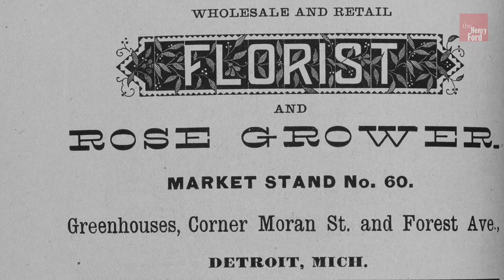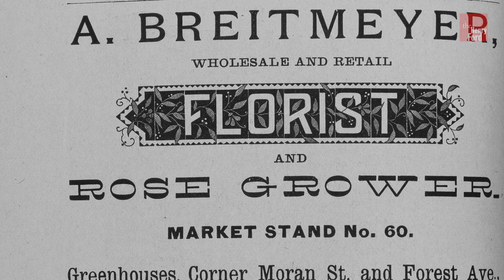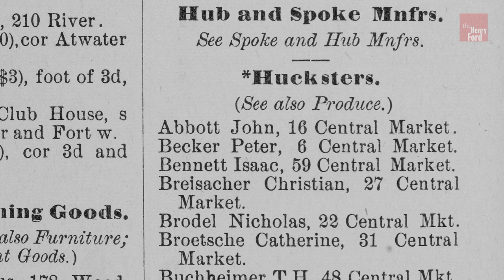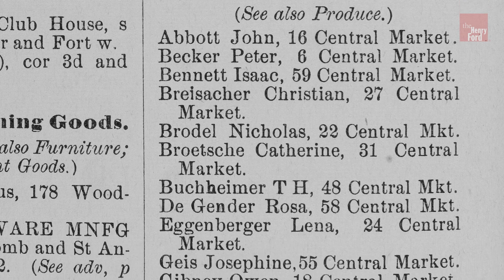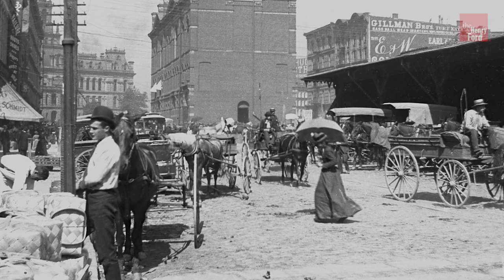City directories fill in the blanks about so many of the people who made their livelihoods at the central market, by providing names and occupations of those who paid rent for stalls. These vendors sold directly to customers, a personal exchange that drew customers from inside and outside Detroit.